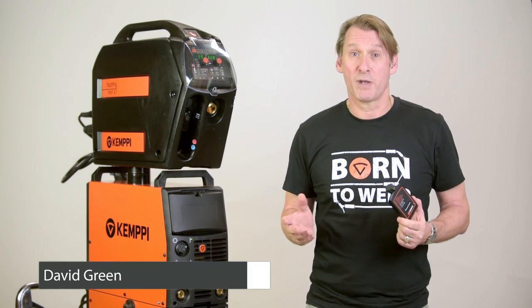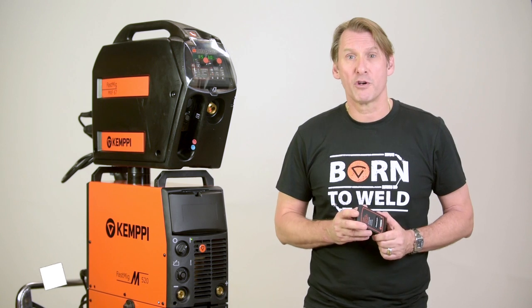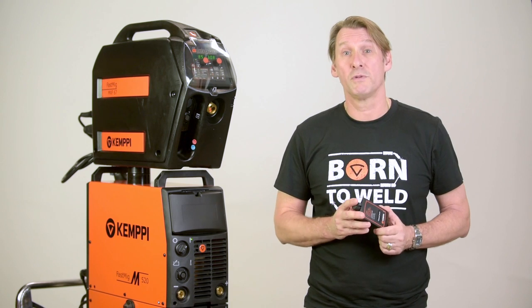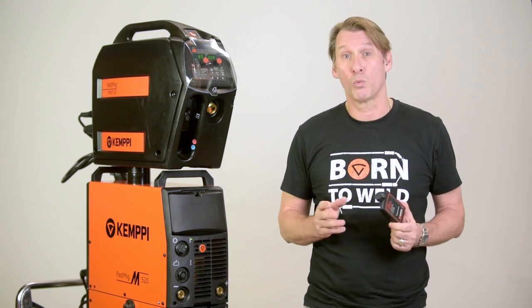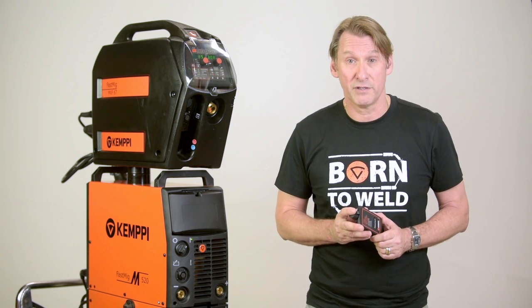Customers who use Kempi FastMig Power Sources have a number of unique smart options available to them. These options are driven by market demands for increased information about welding performance and also compliance to welding quality management standards such as ISO 3834.